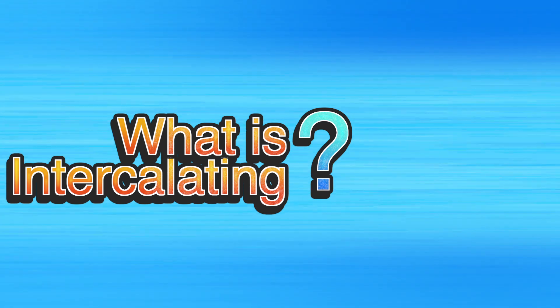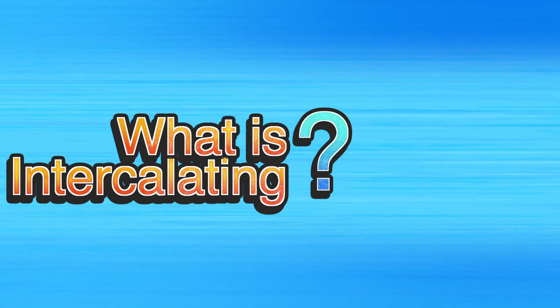So what is intercalating? Intercalating is when you take a year out of your medicine, dentistry, or vet medicine degree after your second, third, or fourth year to undertake an additional undergraduate program. At many universities it's optional, but it's compulsory at a few — namely Oxford, Cambridge, Imperial, Nottingham, and of course UCL.